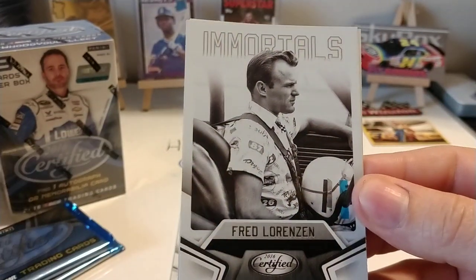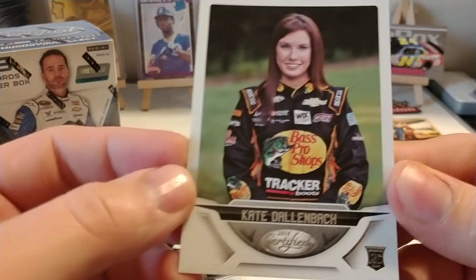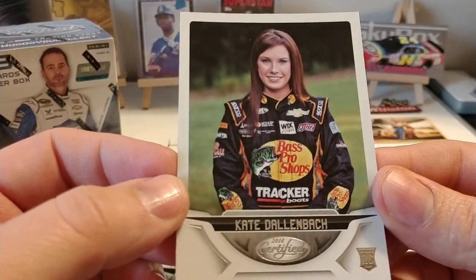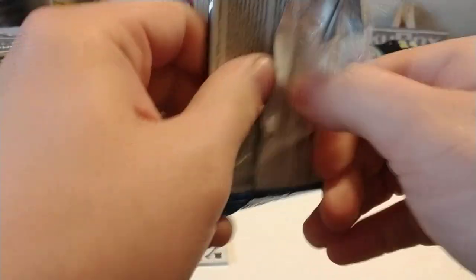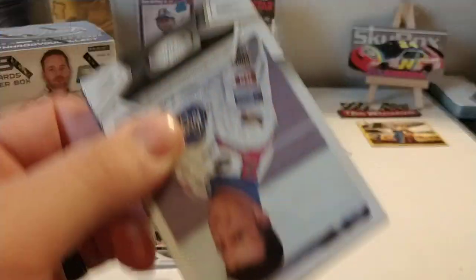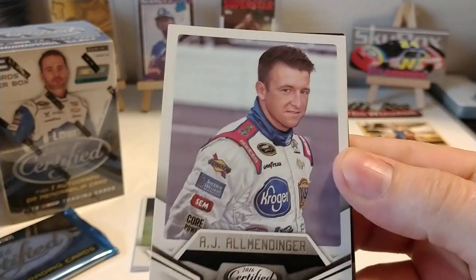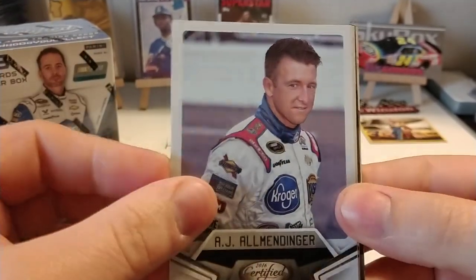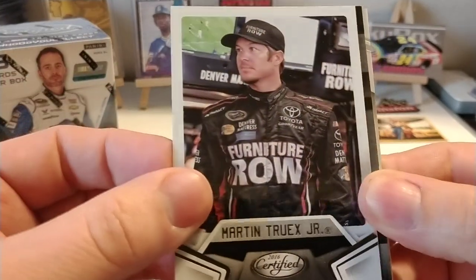For Fred Lorenzen — Fred was the first NASCAR Cup Series driver to win more than $100,000 in prize money in a single season. And we have a Kate Dahlenbach card — for a minute I thought it was Haley Deegan, caught it out of the corner of my eye. Then A.J. Allmendinger — I think he works for Fox now — this is when he drove for J.T.G. Daugherty. And Martin Truex Jr., the 2017 Series champion.